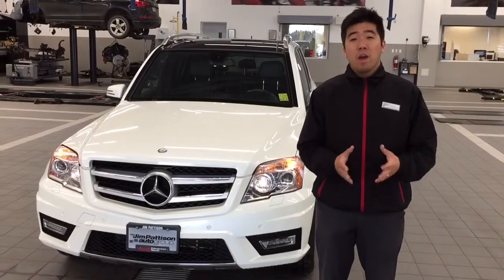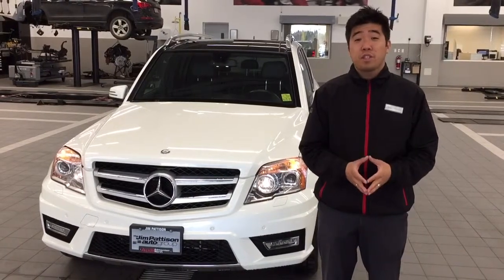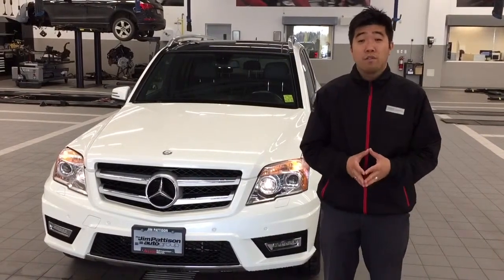Hello Jen, my name is David Kim. I'm an Audi brand specialist and tech specialist and I'm doing this video walk-around on behalf of Farooq Memon.